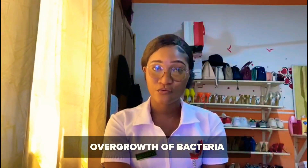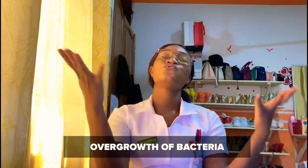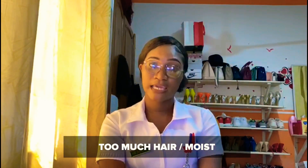As mentioned earlier, BV is caused by the overgrowth of several bacteria — when there's too much bacteria inside the vagina, you get BV. It can also be caused by too much hair, especially for those who don't like shaving. Bacteria multiply in warm, moist places, and hair creates heat, which makes them multiply. So the two main causes are: overgrowth of bacteria and too much moisture or hair.